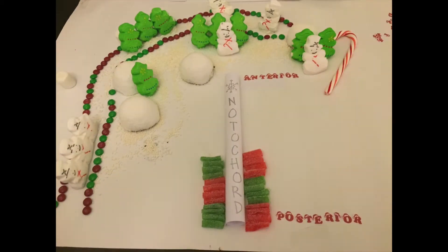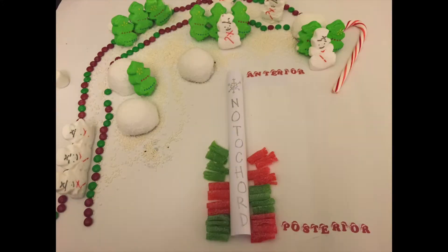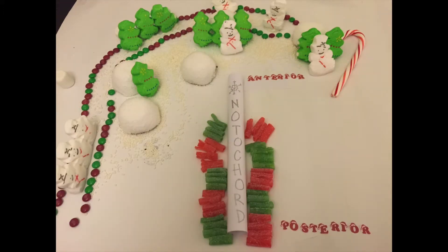With filopodia protrusions, the blocks did sway, from moving anteriorly to soon find their way. They grow and they grow towards the dorsal-ventral axis they band, and parallel to the notochord is how they will end.